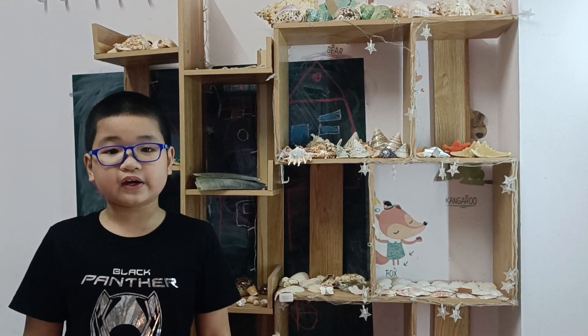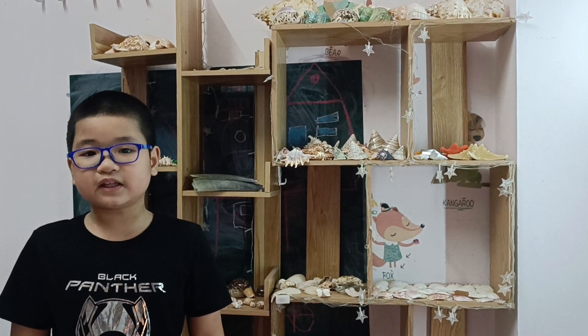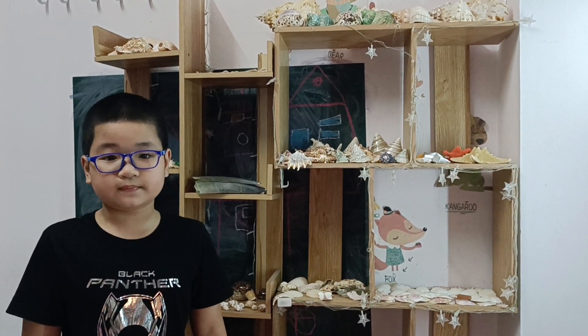From the top shelf, I have the largest shelves. The second shelf consists of small to medium shelves. And finally, the smallest shelves at the bottom shelf.